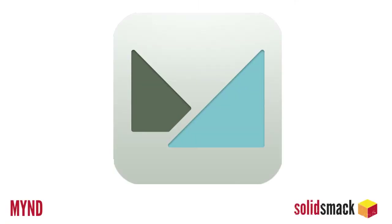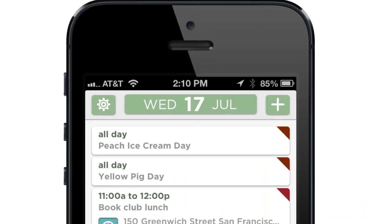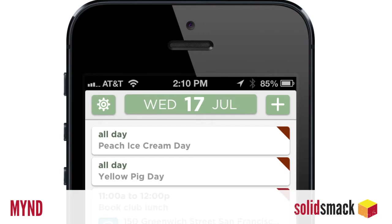MYND — M-Y-N-D — is a new personal assistant app for iPhone that borrows UI elements from the Windows Metro interface by organizing your calendar, notes, context, weather, and more all on one screen. Over time, the app learns your habits to better craft your UI and also syncs with third-party apps such as Evernote to bring external data into one seamless mind-melting experience. Free on iTunes as well.